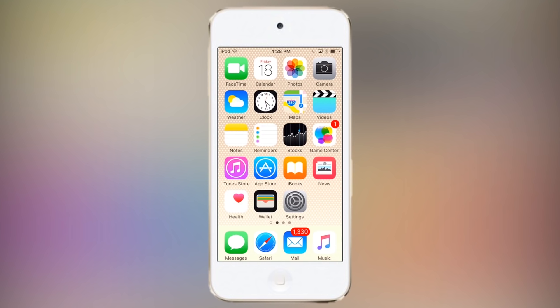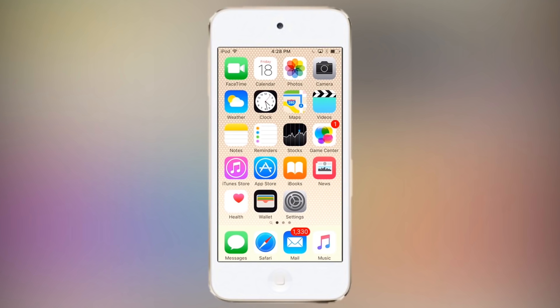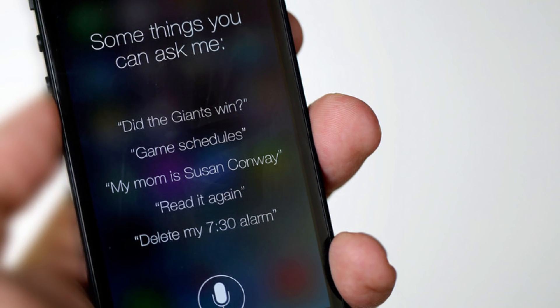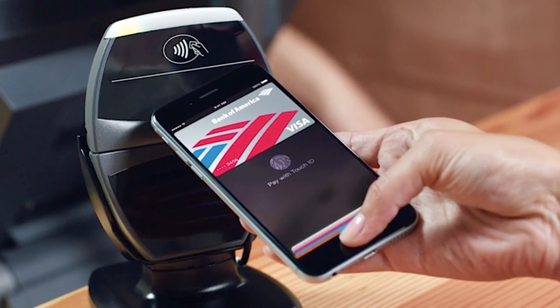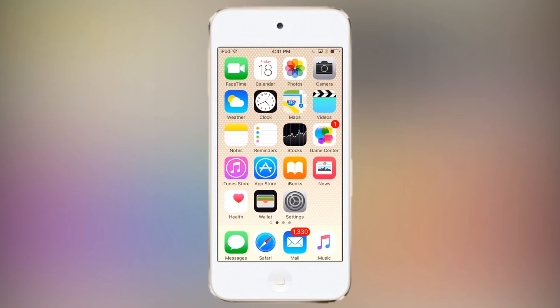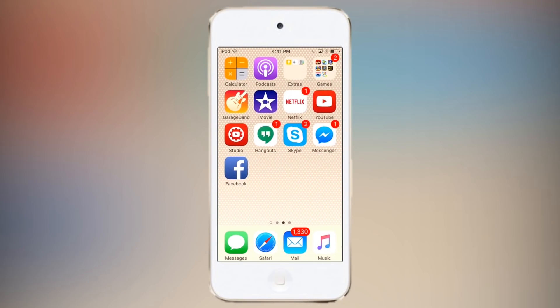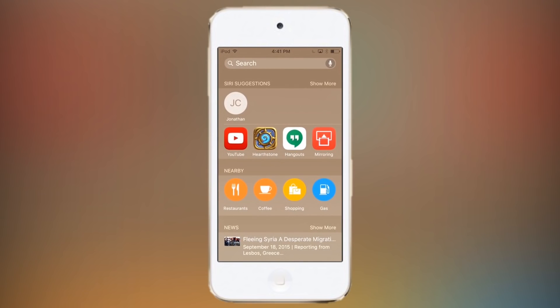Allowing Siri to interface with third-party apps is significantly going to increase the functionality of the personal assistant, and I think it's actually a really great step for Apple. iOS 10 could also include Apple Pay support for web browsers, which would allow Apple Pay to be used to make purchases via Safari. I'm also expecting to see some improvements to the Photos app, but I'm not exactly sure what features will be added just yet. Either way, iOS 10 is going to be a big update and it's going to be very interesting to see exactly what Apple adds.